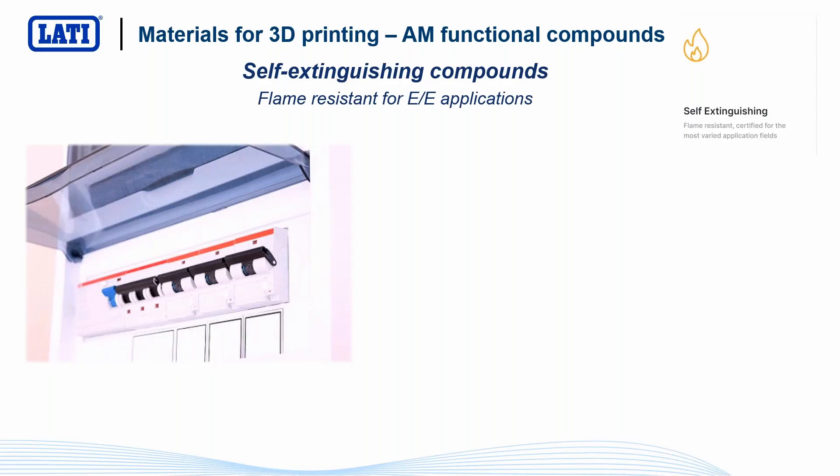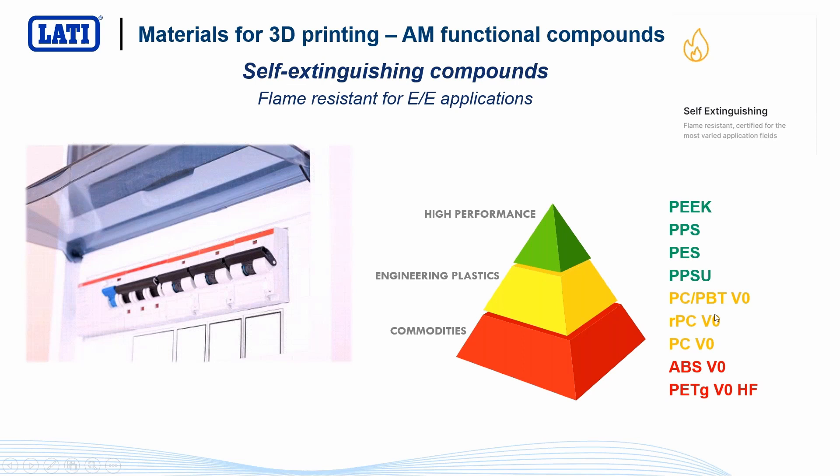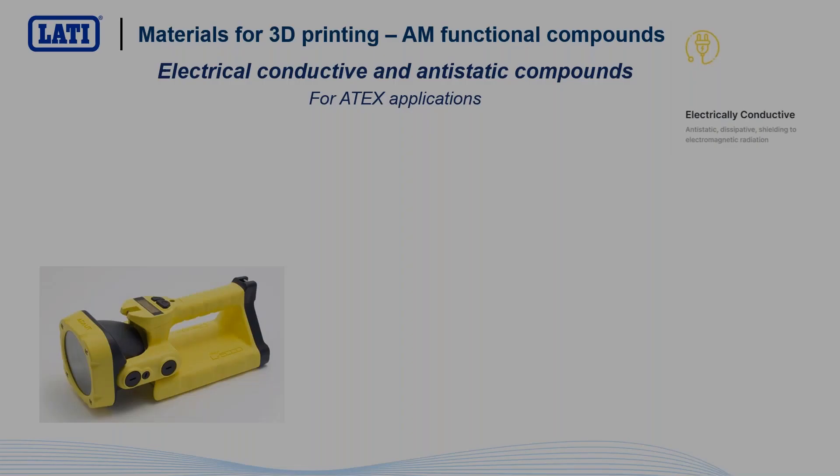Another important family is flame-retardant materials. As explained, we can have injection-molded material that is UL V0 suitable for electrical applications, but if we process it using 3D printing, it may lose its flame-retardant properties. For this reason, we studied specific formulations based on PETG, ABS, polycarbonate and blends, able to guarantee V0 and flame-retardant properties also on 3D-printed specimens. About high-performance materials like Sulfone, PPS, and PEEK, they are intrinsically flame-retardant and if printed in the right way at the right temperature, they can guarantee flame retardancy also on 3D-printed parts.